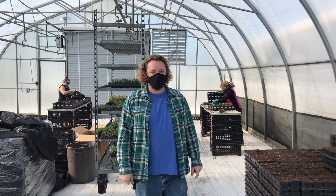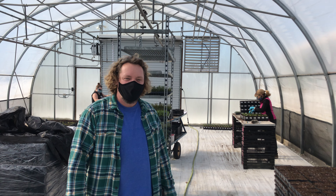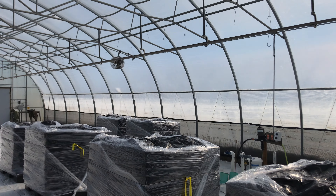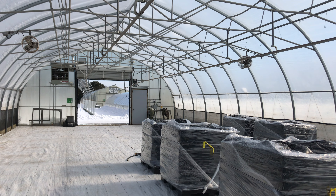Hi, I'm Kyle here at The Growing Place in Aurora. We're in one of our production houses. It's nice and warm here inside and if we turn around we can see the snow outside. We just had several inches a couple days ago and down to about three degrees last night, but it's nice and warm here in the greenhouse.